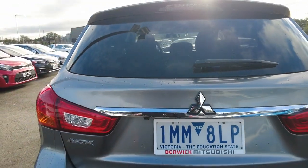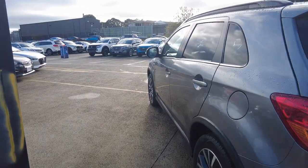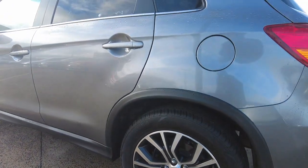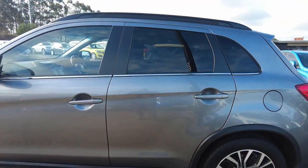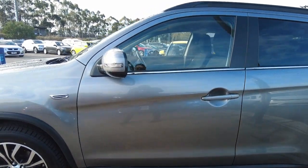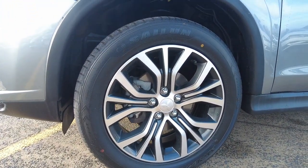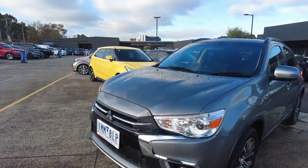Coming around to this side, you've got your petrol cap there, as well as the alloy wheel in really nice condition — no blemishes or scratches. Coming around to the other side, there are no scratches or marks on the paintwork at all. The fourth alloy wheel here is also in really good condition.